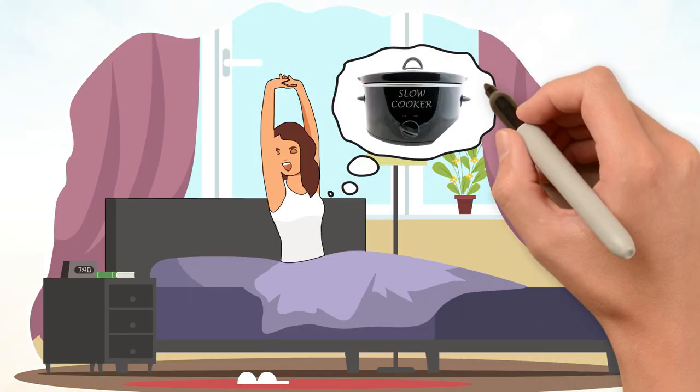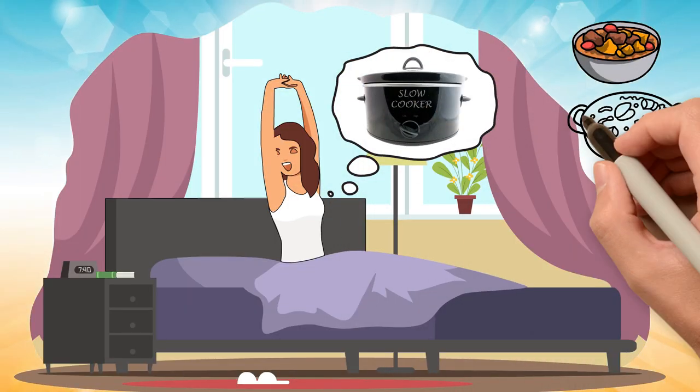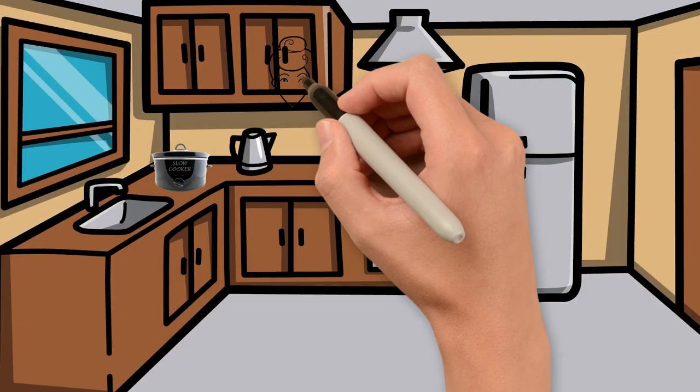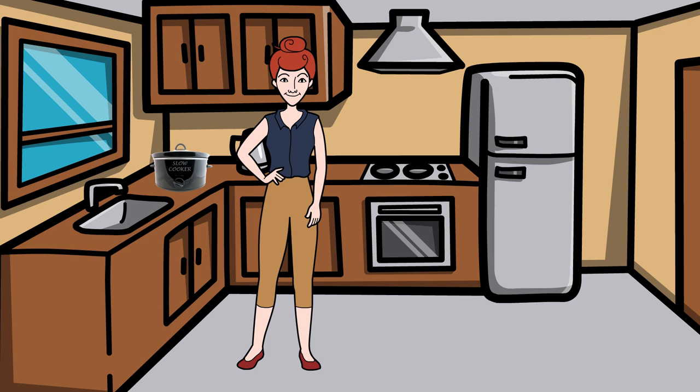Using a slow cooker overnight can be a real time saver and a way to wake up to a delicious meal. However, there are some tips and safety precautions to keep in mind to make sure it goes smoothly.